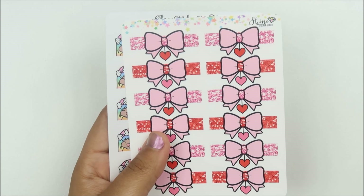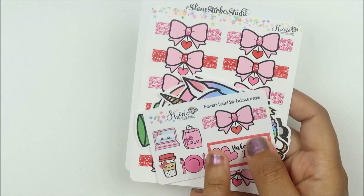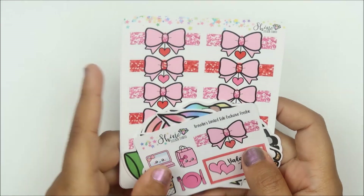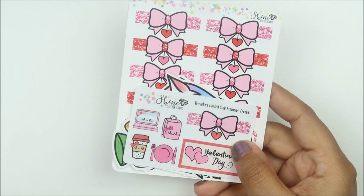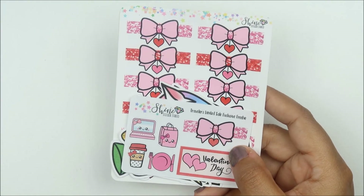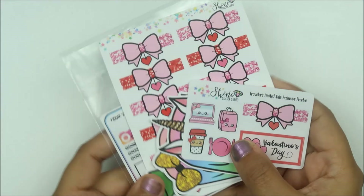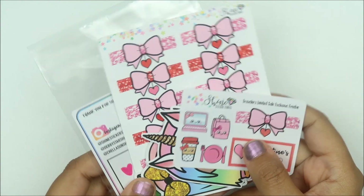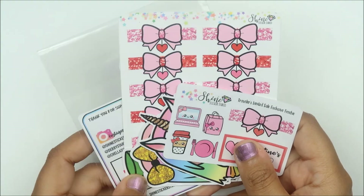This was my second order, and I actually ordered during the Traveler's Limited Sale, which I was a part of and was super pumped about. Every shop I ordered from during that sale was amazing. A few days after this order arrived I was so happy with it.